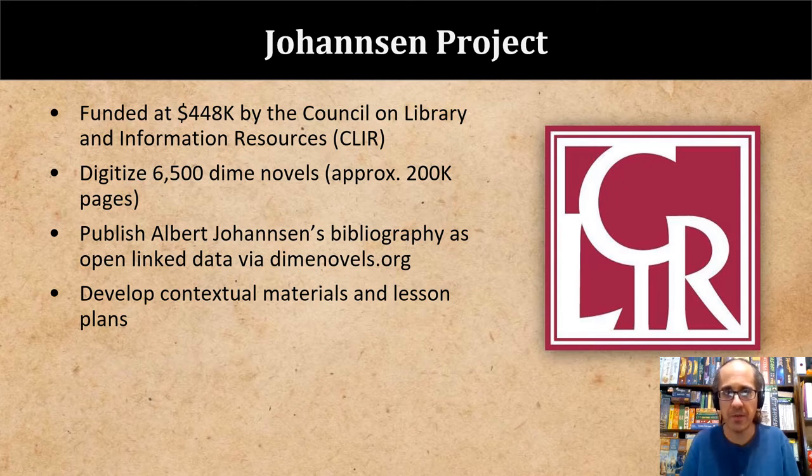In 2016, Northern Illinois University and Villanova University were awarded a Hidden Collections Grant by the Council on Library and Information Resources for the Johansson Project. The two principal goals of this project were to digitize the entirety of both institutions' Beadle and Adams holdings — the bulk of which is found in NIU's approximately 6,500-volume Johansson Collection — and to publish comprehensive bibliographic details from Albert Johansson's three-volume House of Beadle and Adams online as open-linked data, meant to mark the 70th anniversary of the book's publication. In addition, we have also worked on developing teaching materials like lesson plans, which are the focus of this symposium.